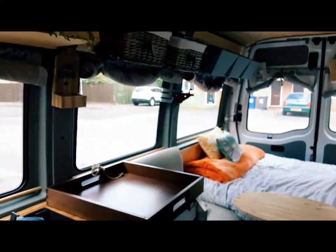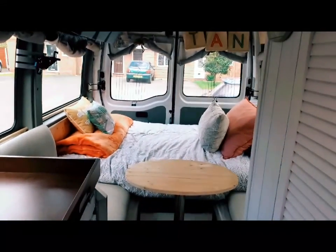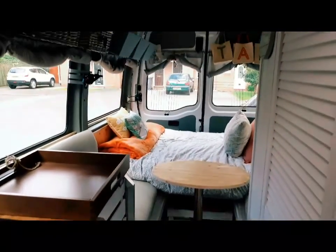We actually dealt with that back part ages ago with Cicaflex, but obviously this part of the rubber had caused problems with the ongoing rain that we've had. So that's all been sorted now. This is inside the bus then.